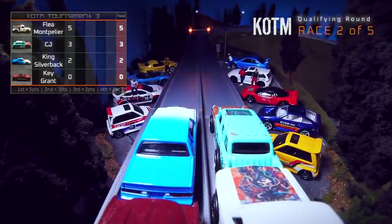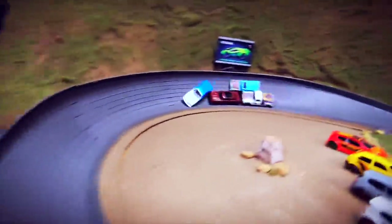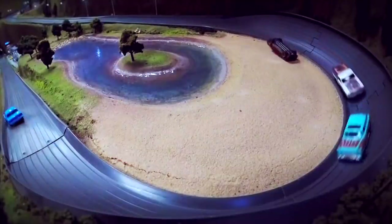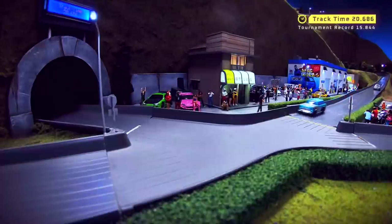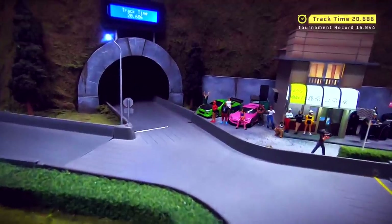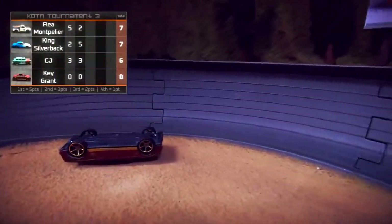Here we go with race two. CJ on the front right, Silverback on the left. It's a close race so far. Silverback with a slight lead going into the first turn. CJ and Silverback going back and forth on the lead — Silverback pulls ahead. A lot of contact into turn two. A fight for second between CJ and Key Grant. Here comes Montpelier and down goes Key Grant. That will be another DNF for him, and Silverback will take the win on this one. There was a lot of back and forth — a lot of paint swapping. A slow time though: 20.686 seconds for Silverback.